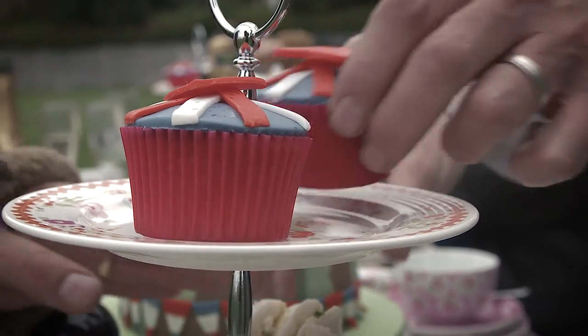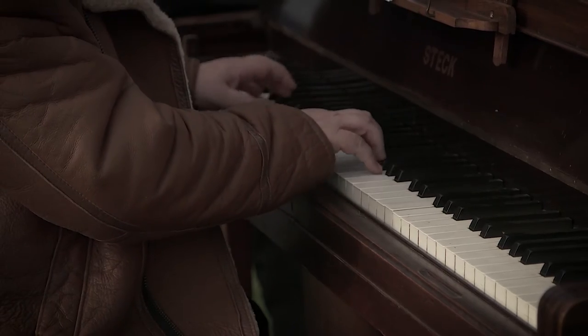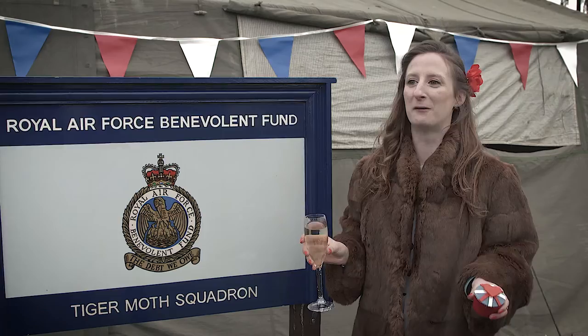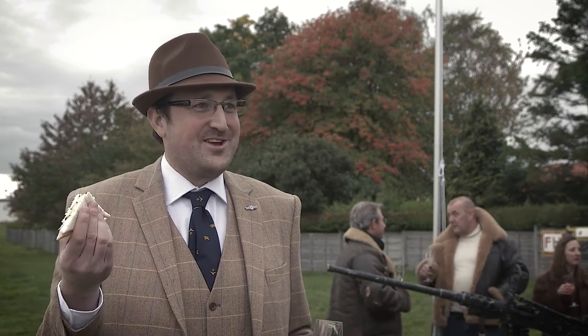The best thing about it is obviously it supports an amazing cause — the RAF Benevolent Fund. It's just such a fun day, really worthwhile, an incredible experience. I've never done anything like it, and the highlight of the day — cucumber sandwiches. Thank you, Jason.